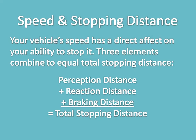Braking distance is the distance it takes your vehicle to stop once the brakes have been applied. At 88 kilometers per hour on dry pavement with good brakes, it can take a heavy vehicle such as yours about five seconds to stop.